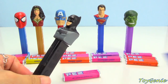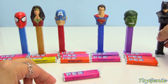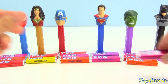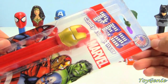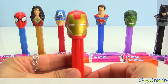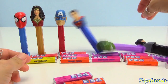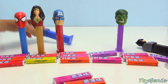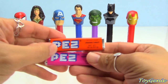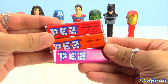Batman comes with grape and raspberry. Last but not least we have Iron Man — Iron Man comes on a red dispenser. And then we have raspberry, orange, and strawberry as the three flavors for Iron Man.